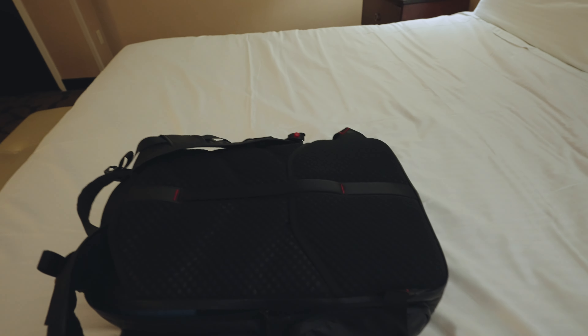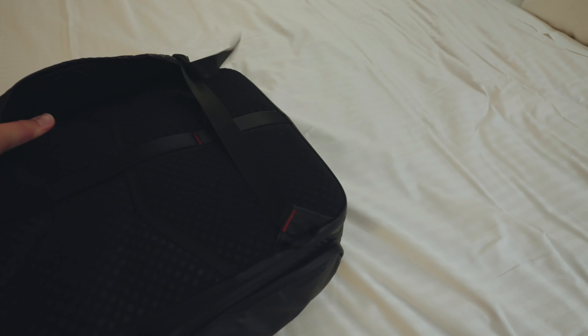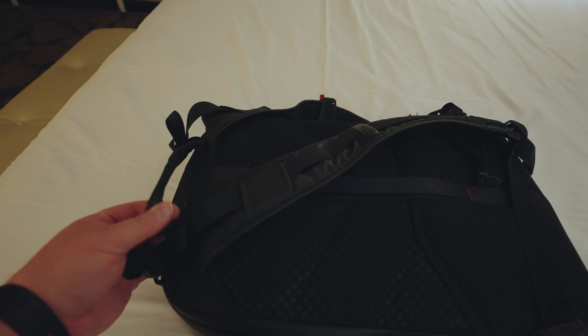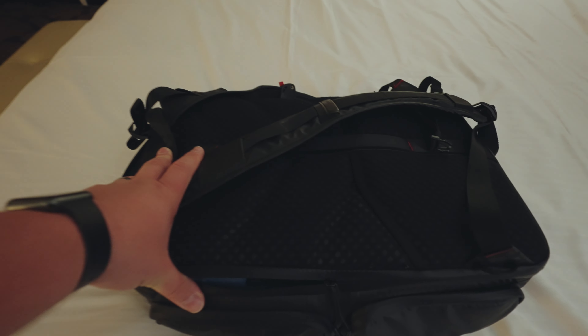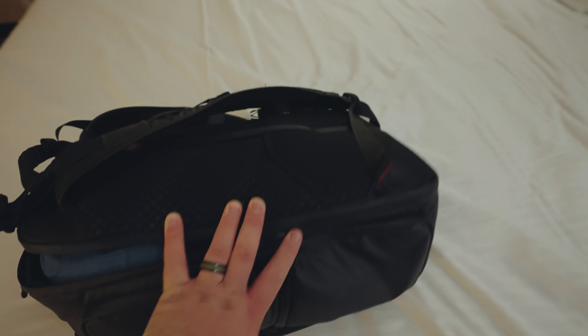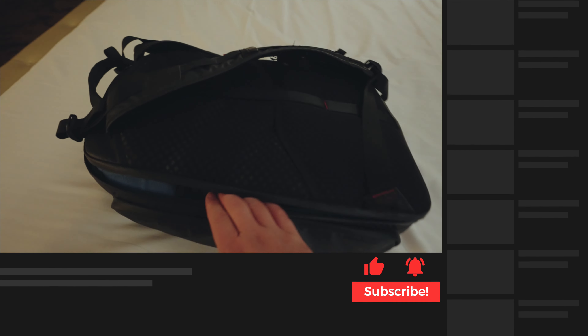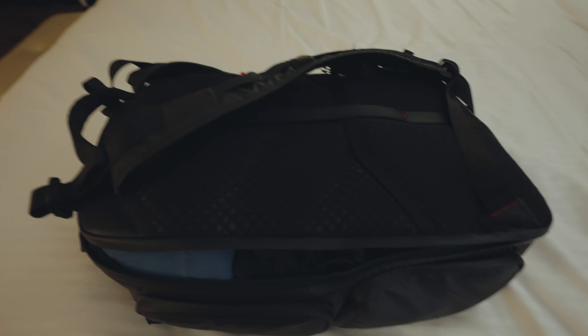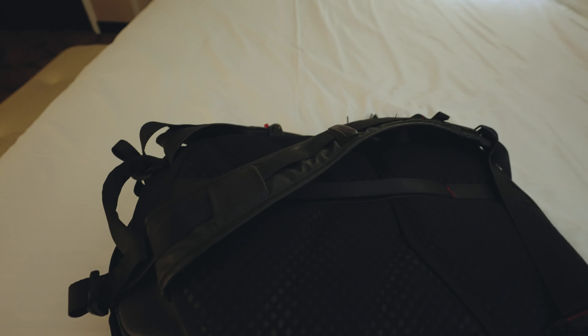This bag is pretty much the perfect specifications to fit as a Frontier personal item. They were really strict — they didn't check me in Orlando, but in Denver they checked me. When I dropped it into the compartment, it didn't fit right; my shoulder straps were getting stuck and hanging out the top. The agent said no. So I reconfigured it, pushed the straps down, shoved the bag down on top of them. Eventually I got the whole thing to fit. If you don't pack it as much as I did, you'd be perfectly fine — but you have to be very careful. Don't overpack on either end.